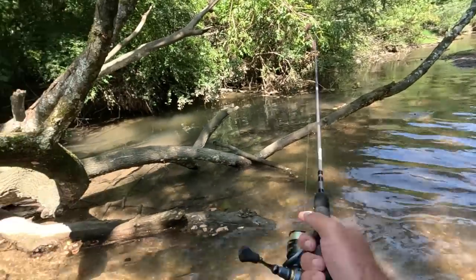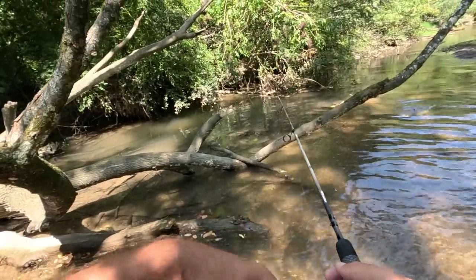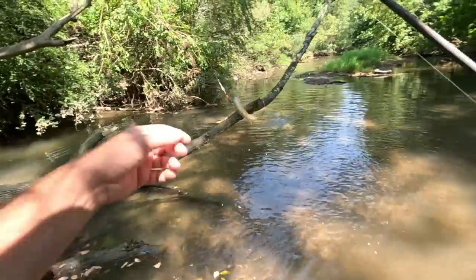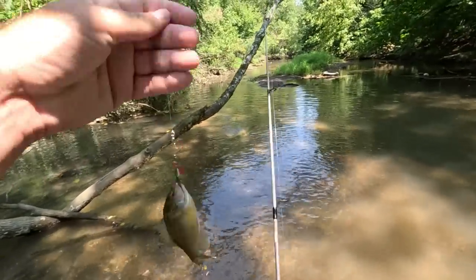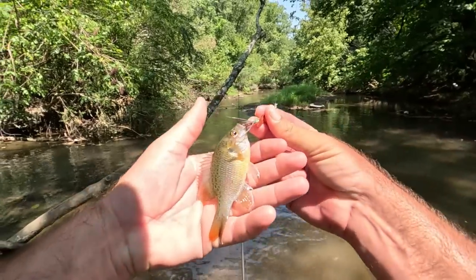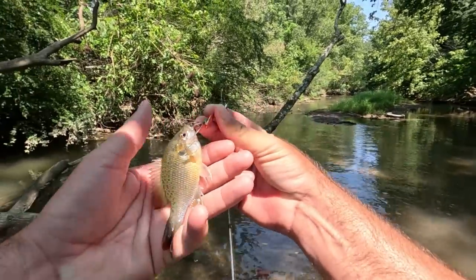I'm about to catch a fish right here — got it! That is a spotted sunfish, first one of those today.